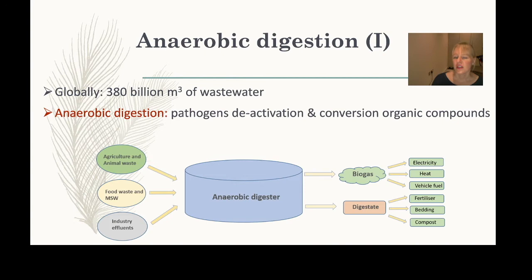Anaerobic digestion works by feeding waste — solid waste such as agricultural, animal, or municipal waste, or sludge from wastewater treatment — into a reactor. As the name implies, it is anaerobic, meaning it doesn't use oxygen. Bacteria convert the waste into biogas, which can then be converted into electricity or heat.